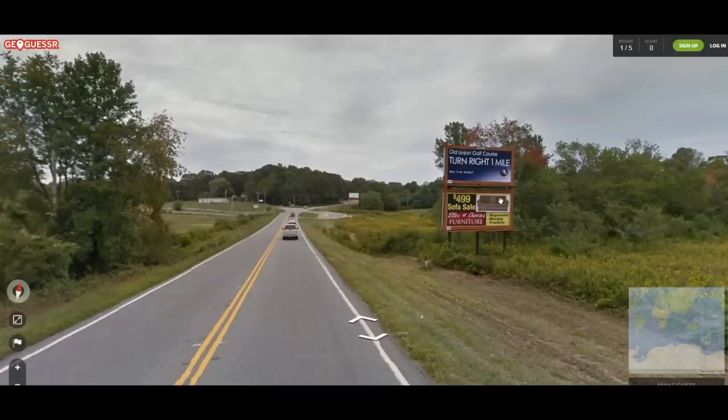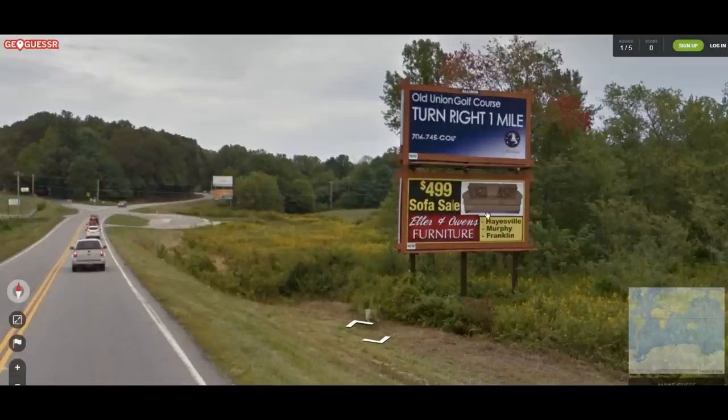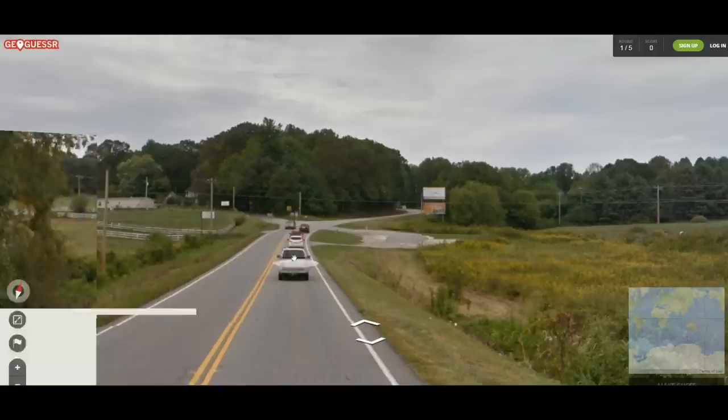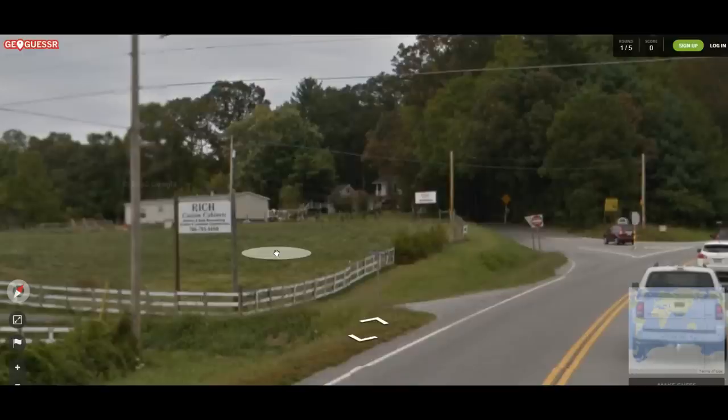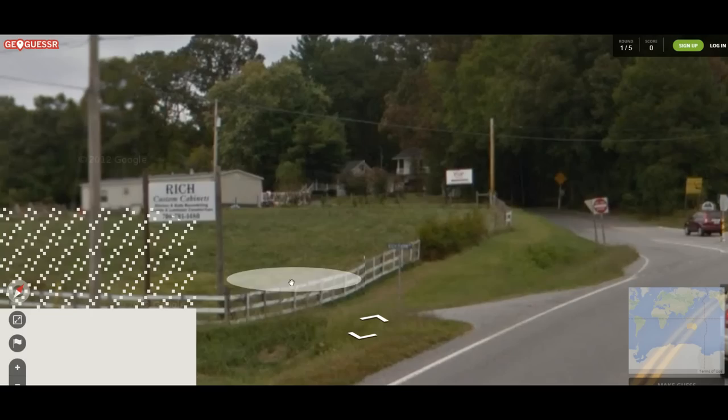I'm assuming it's the US. Old Union Golf Course — that's like an American thing. Hayesville, Murphy and Franklin. Could be anywhere. Let's keep moving a little bit here. That sign could help us out, but mostly I'm looking to see if there are mile markers or speed limit signs. If it says 50, we're probably looking at miles. If it says 80, we're probably looking at kilometers.